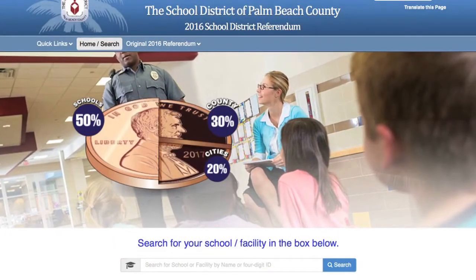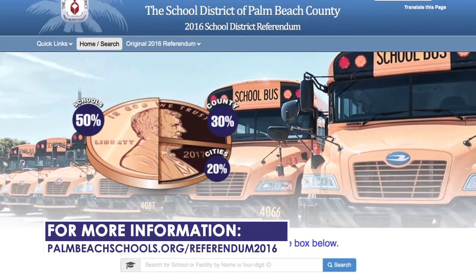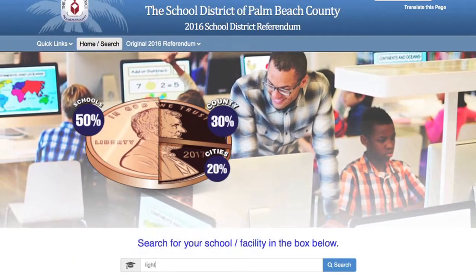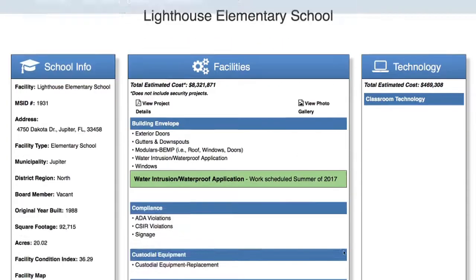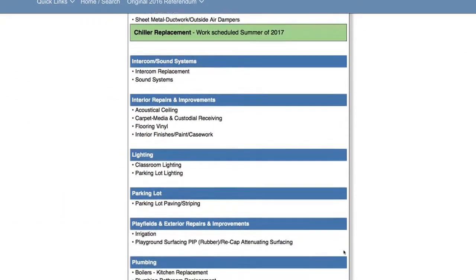You can track the work at all Palm Beach County schools by going to palmbeachschools.org/referendum2016. Then type in a school in the search bar. When you type in Lighthouse Elementary, you will see there are several other major projects that will take place over the next few years to keep the children safe.